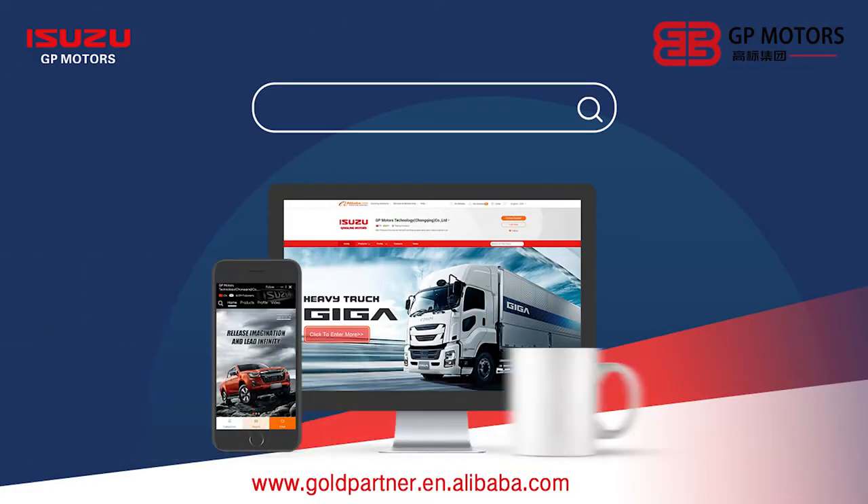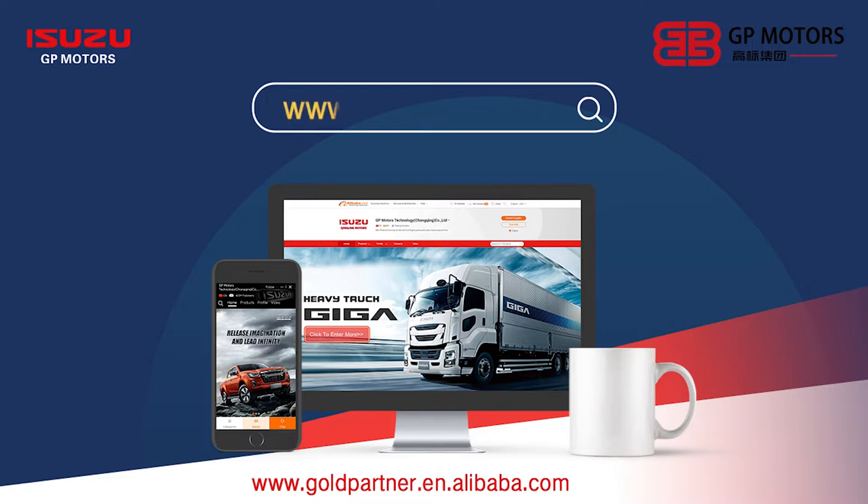IsuKD.com — we are a core expert for all series of Isuzu Qingling trucks. We provide the best Isuzu trucks with professional delivery plans. China manufacturer means best quality and best price, we all know.